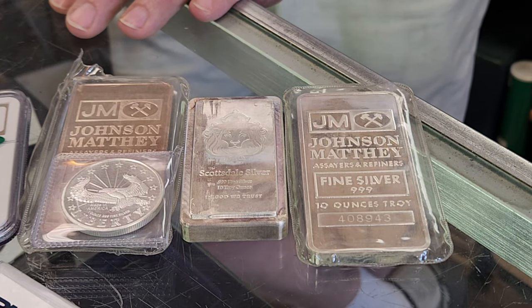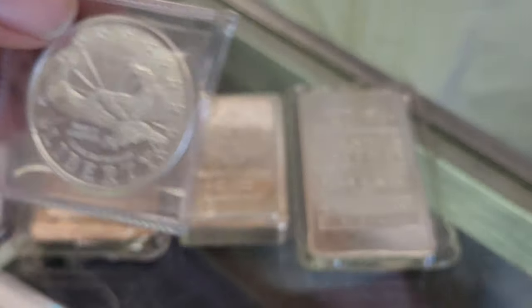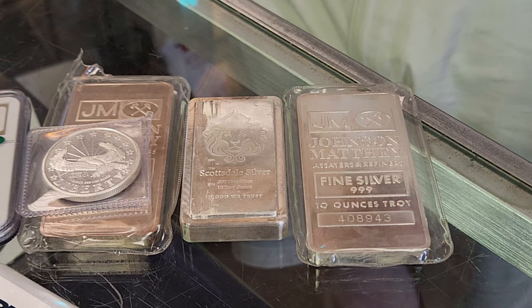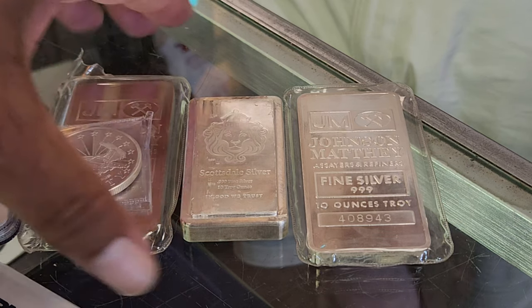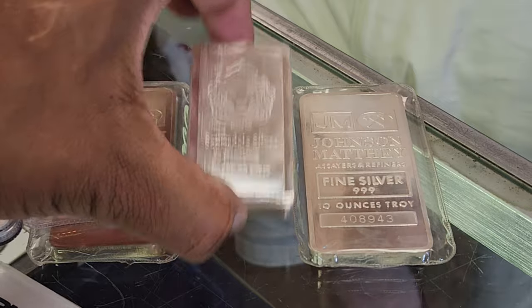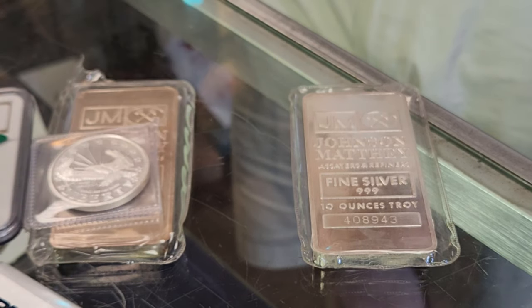That makes a whole lot of sense. I'm definitely glad I came in here to talk to you about this — it does change some perspectives for me. You've cleared up some things, and it's important to understand silver's value. Sometimes it's personal, like valuing a silver bar because you're a Scottsdale fan, versus someone who just says it's silver bullion.